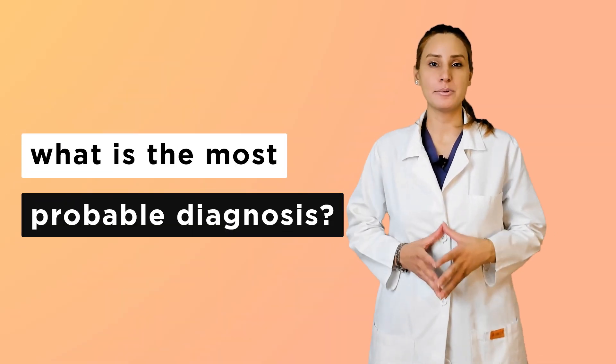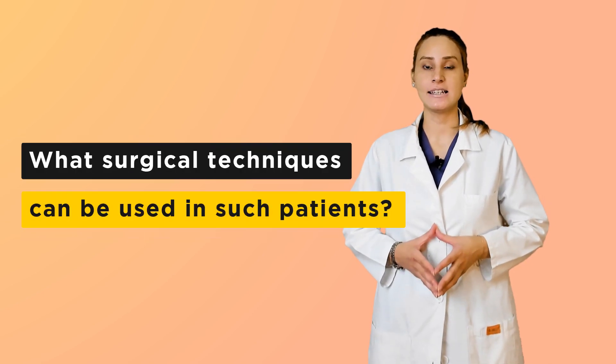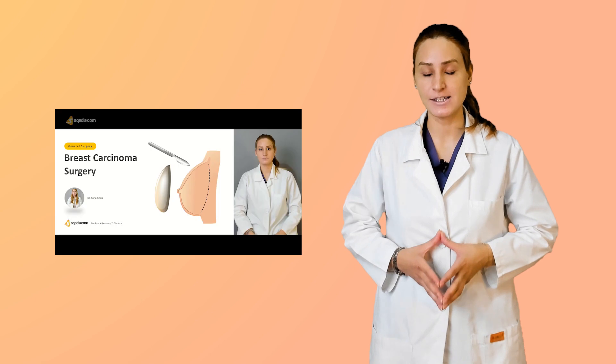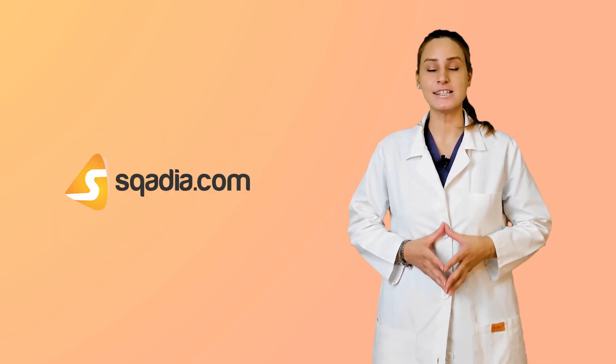What is the most probable diagnosis? How will you treat the patient and what surgical techniques can be used in such patients? You can find the answers after listening to a complete lecture on scadia.com.